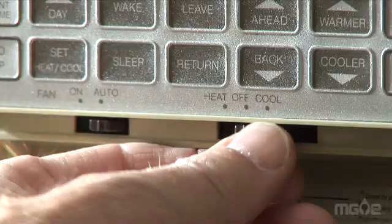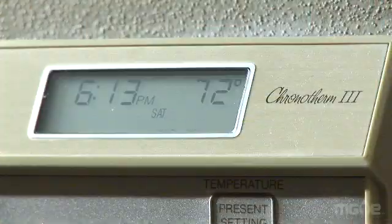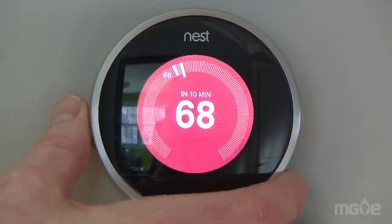There are studies that show that only 11% of programmable thermostats were actually programmed. A lot of people couldn't figure out how to program it — it's just too complicated. Dan Sage was fascinated by the idea of a smart thermostat.